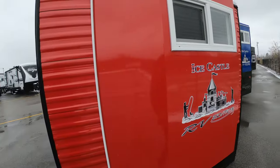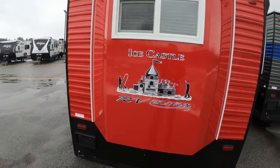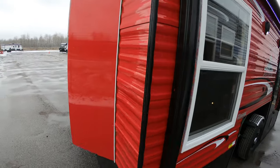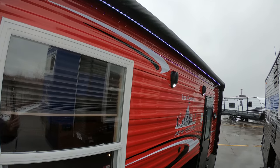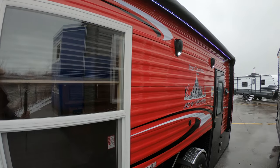Back here you can see this is solid — no big bay window back here. And of course you know what that means: there's a fireplace in this thing. Also, looking up here, you have your full electric awning with LED lights for the awning, and lights on your outdoor speakers, which are absolutely fantastic.